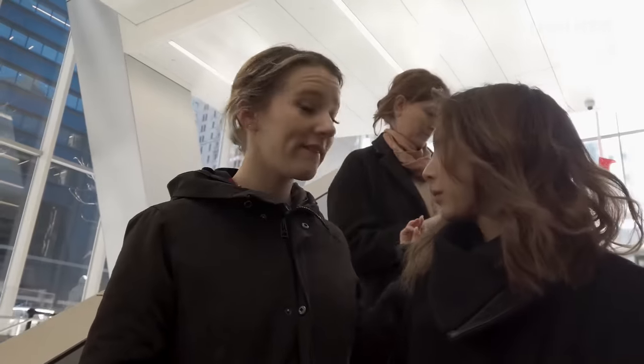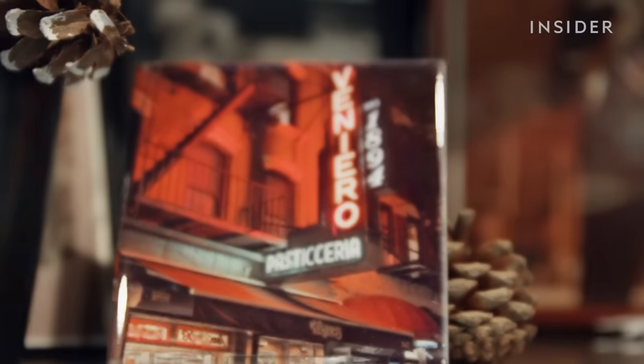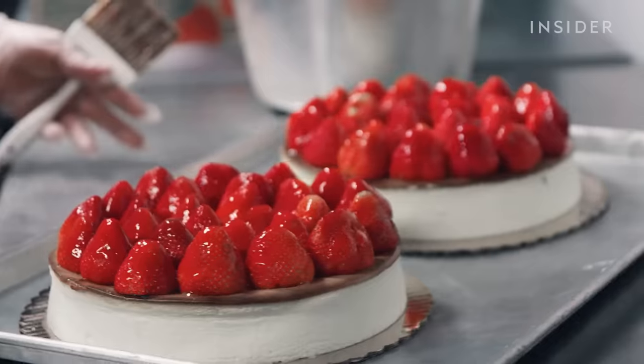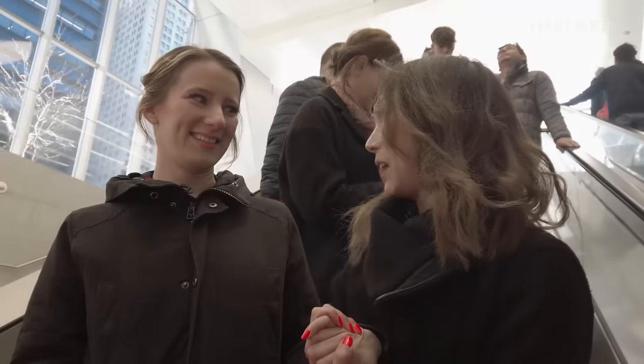Okay, so we are going to Venero's. It is an icon in the city. It's been around for over 125 years. This place is supposed to have such a thick, creamy cheesecake it doesn't even need a crust. Well, we'll see about that. I'm very interested. Let's go.